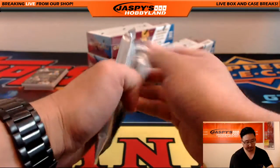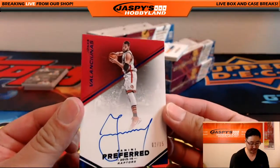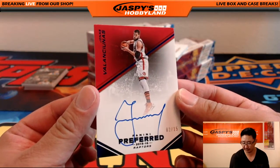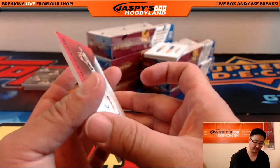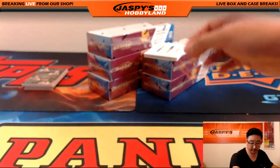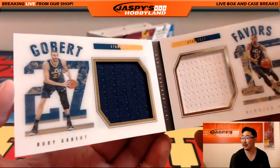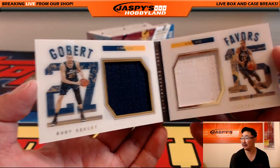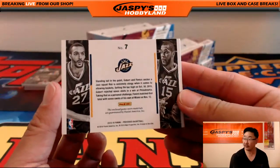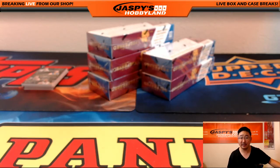Next pack — we get Jonas Valanciunas, 2 out of 15. Nice low number, nice autograph too. Toronto Raptors — Alexander L. with that. And the dual memorabilia, both for the Jazz: there's Gobert on the left side and Derek Favors on the right side. 9 out of 199 on that one for the Jazz — David Nelson, book coming your way.